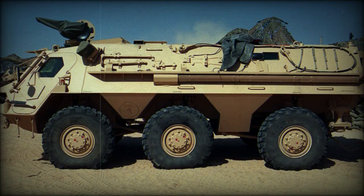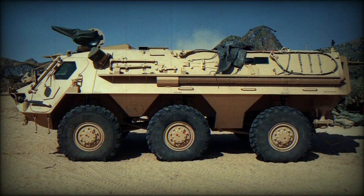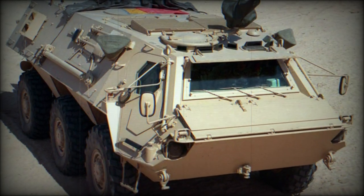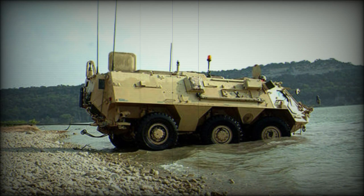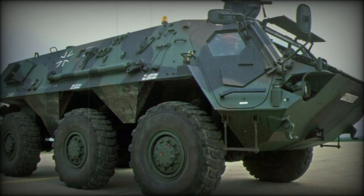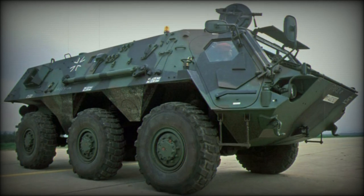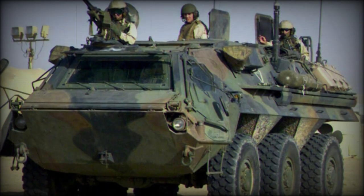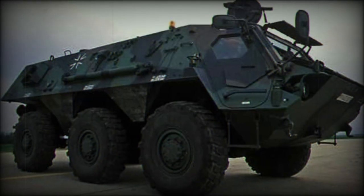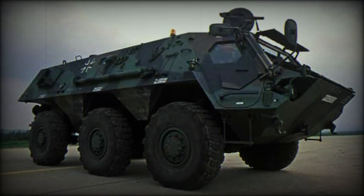Design of the TPZ Fuchs / M93 Fox is by Thyssen Henschel, with manufacture undertaken by Rheinmetall. The vehicle features an operating weight of 17 tons, a length of 22.25 feet with a height of 8 feet. The 6x6 wheel arrangement is driven by a Mercedes-Benz Model OM402A Series V8 liquid-cooled, diesel-fueled engine of 320 horsepower, allowing the vehicle to reach road speeds of 65 miles per hour.